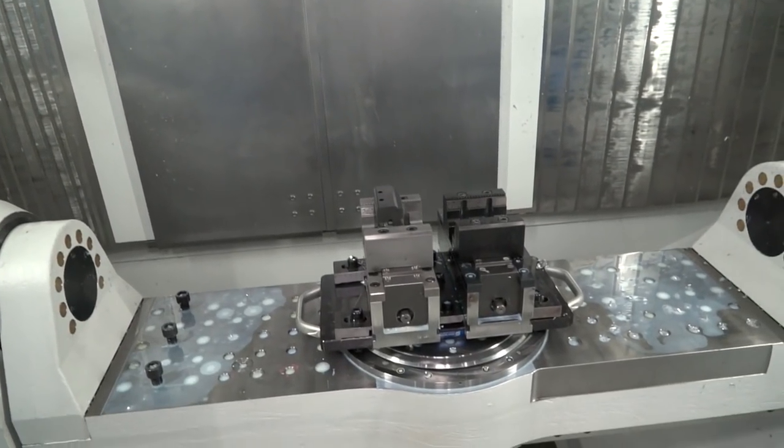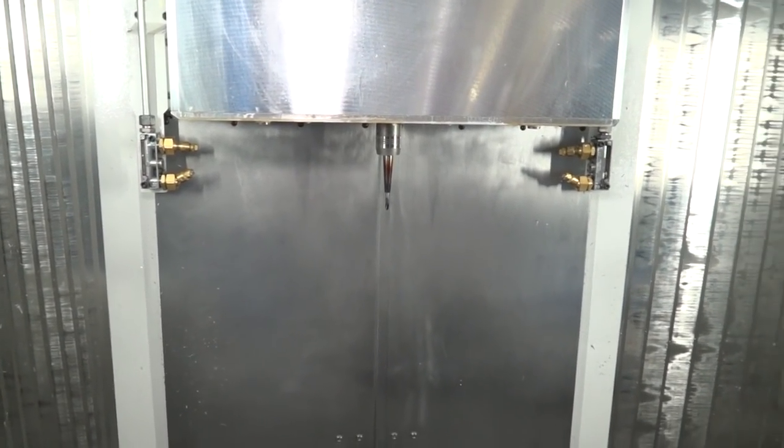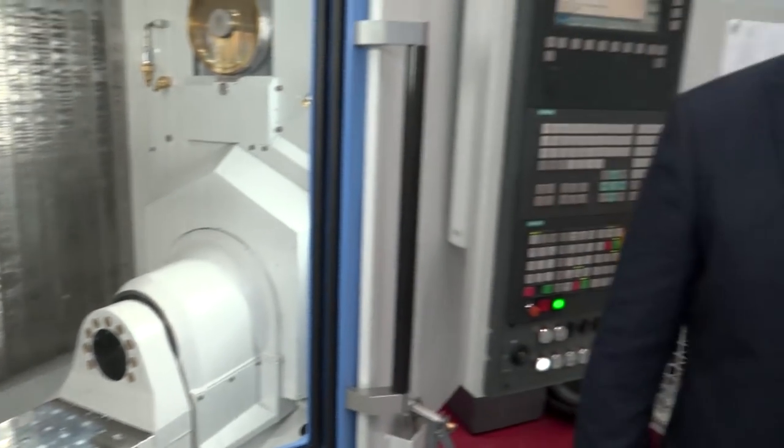And is that an HSK spindle? Yes, HSK. So we range from HSK 50, 63, 100, obviously depending upon the power of the spindle and its configuration.